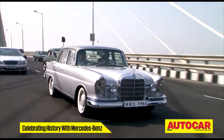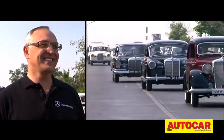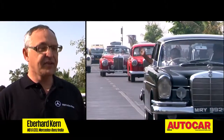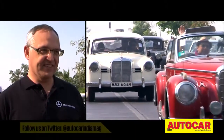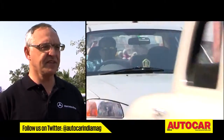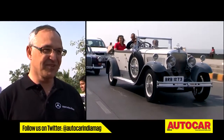A history lesson like no other. There is actually a lot of heritage, and we have so many enthusiasts and customers collecting heritage Mercedes-Benz cars — it's just great. And today, at this event, I'm overwhelmed. We have 70 or more than 70 participants, starting from 1929.